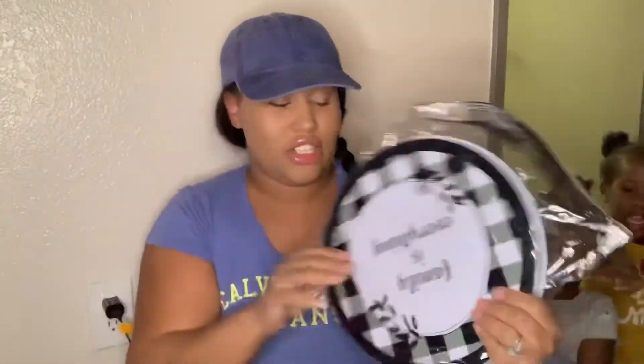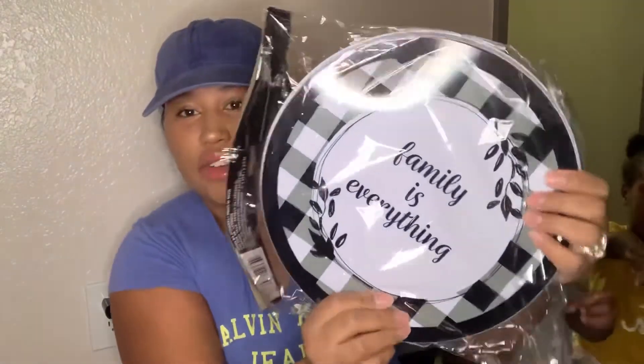This was also a wishlist item — I was searching for this for a month. These are burner covers for the stove. I got two — it just says 'family is everything.' You get the big one and the little one. They have other ones but I could never find the buffalo check one.